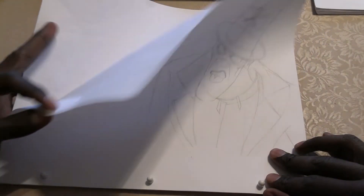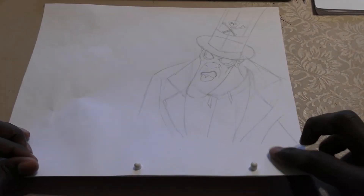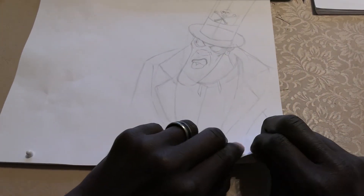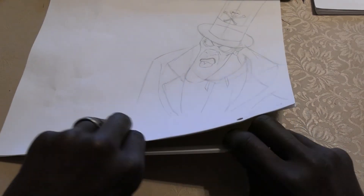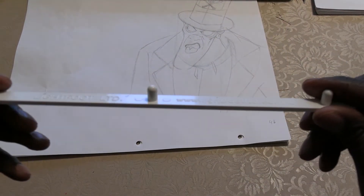This is something I'm in the middle of. This is animation paper. I've got these pegs here — they keep the paper aligned so I don't have the drawing sliding up and down. Now if that happens, it's because I made a mistake, not because of my materials.